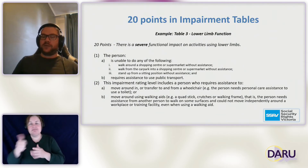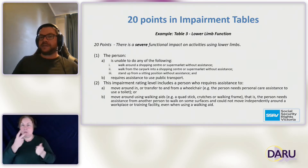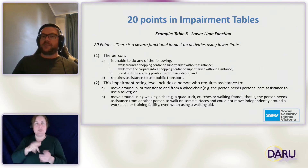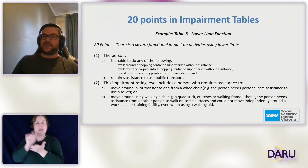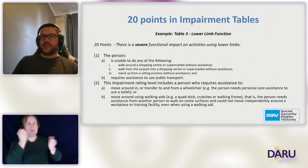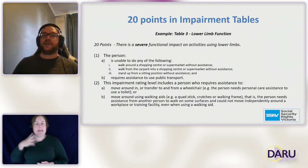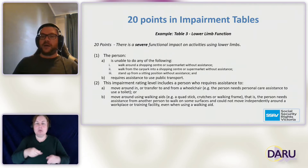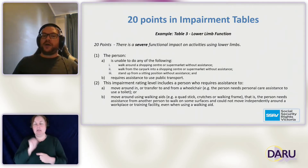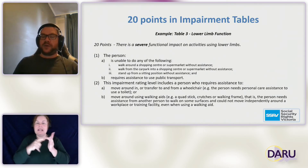Looking at what the tables look like — using table three for lower limb function at the 20 points rating — to get 20 points a person must be unable to walk around a shopping centre without assistance, walk from a car park into a shopping centre without assistance, stand up from a sitting position without assistance, and must require assistance to use public transport. People who require assistance to move around in a wheelchair, or who require assistance even while using walking aids such as a stick or crutches, may fit under this category.